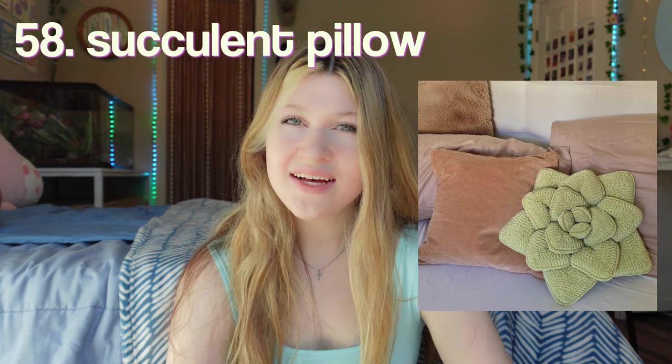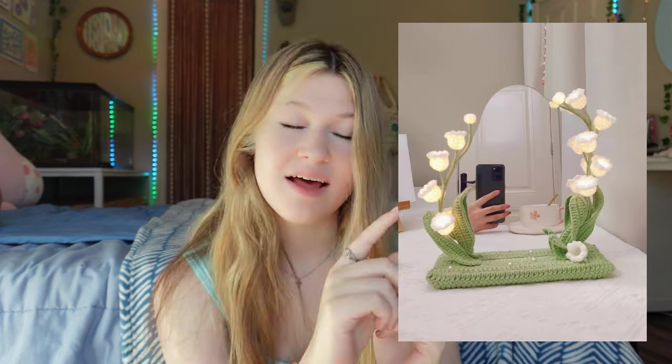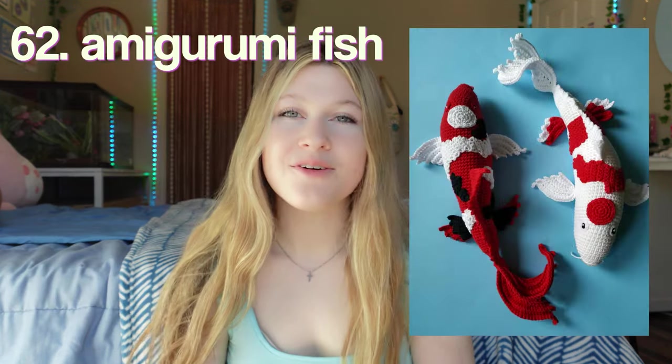Potted mushrooms — this is so cute and very cottagecore. A succulent pillow. A mirror stand — I love how this one has the tulips and they light up as well. A valance for your window. Chair socks — so when you pull out your chair, it's not going to scratch your floor if you have hard flooring and not carpet.